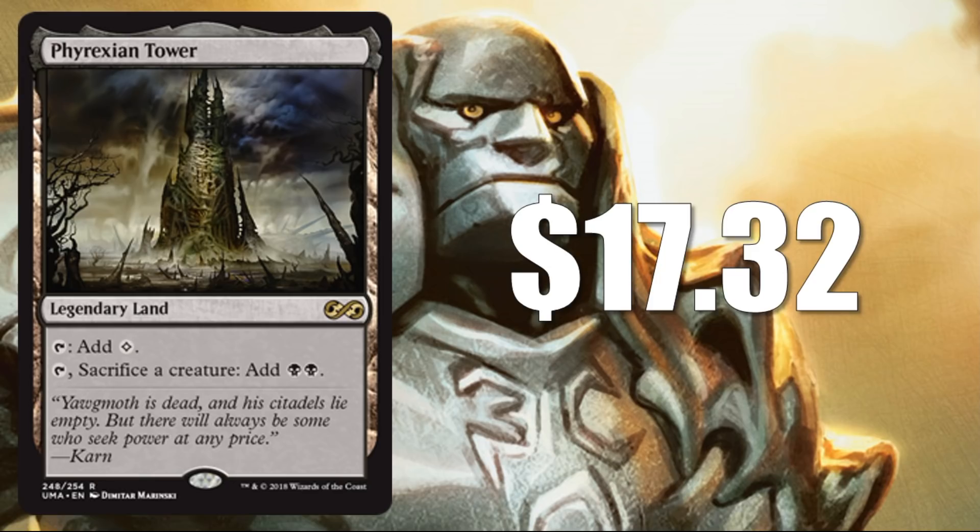Number 20: Phyrexian Tower at $17.32. Awesome mana accelerant here, and that's the link between a lot of the cards we're going to see today — they are either big mana payoffs or big mana accelerants. This also got some sweet new art, and much like a card we'll look at in just a moment, this is from Urza's Saga and is being reprinted for the first time. Additionally, this is the first time you can find this in foil, and those foils are currently listed for around $60.